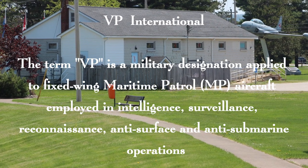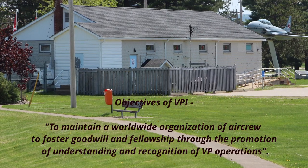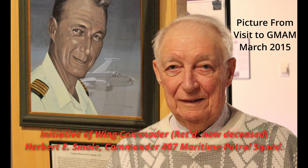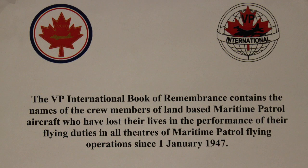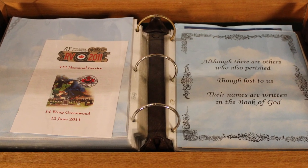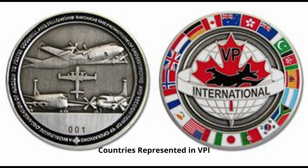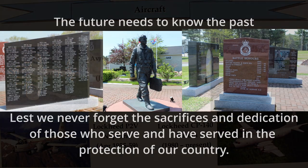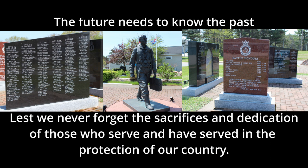The last part of the museum is the International Headquarters for VP International, which was started by Harold Smail along with Squadron 407, based in Comox, BC. There is a Book of Remembrance for those who have passed. It truly is an international organization, and here are the four aircraft that basically formed it from Canada over the years. The future needs to know the past, and we must never forget the sacrifices and dedication of those who serve and have served in the protection of our country.